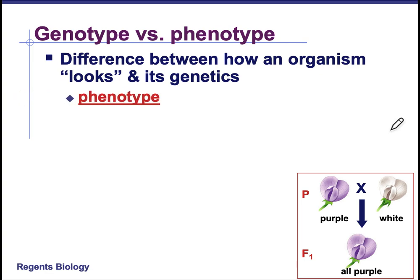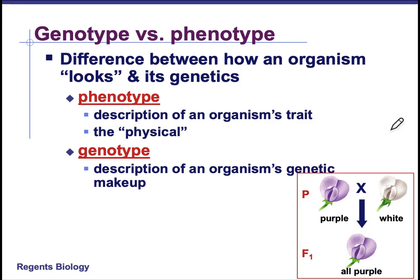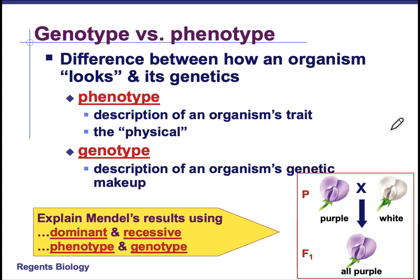Genotype versus phenotype: genotype tells you what the genes are — what is the genetic makeup, what alleles does this organism have? Your phenotype is about how an organism looks — what is the physical manifestation of that gene, what do you see? So phenotype is physical. If you had to explain Mendel's results using dominant and recessive, phenotype and genotype, you should be able to do that by the time we're done with this lesson. Your phenotype is purple or white and your genotype will be dominant versus recessive.